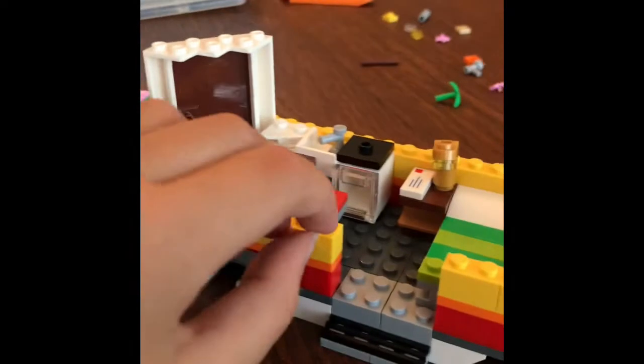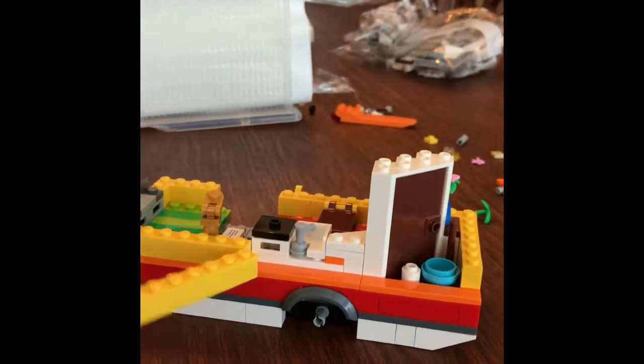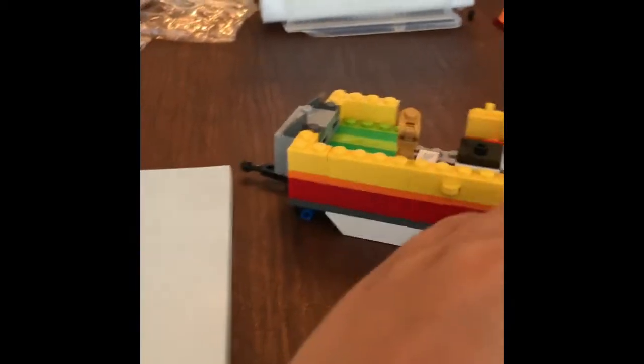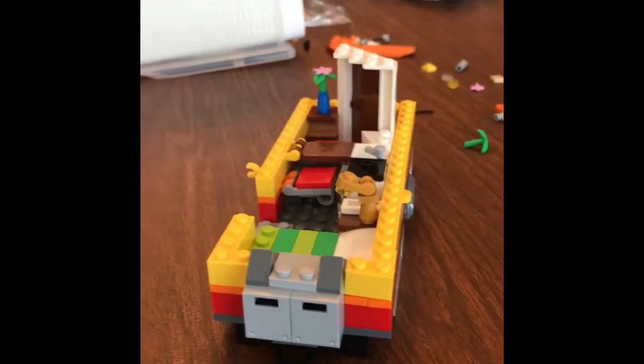I have just finished half of the camper now, the other part is over there. I just have a bit more — there's no reason this opens, I don't know why it opens, but who knows. Back to building.